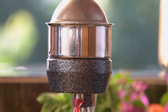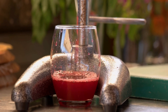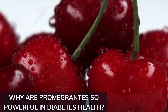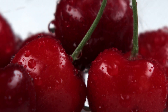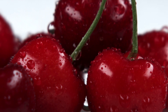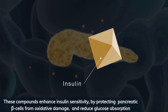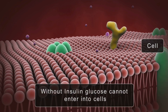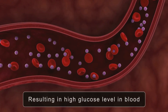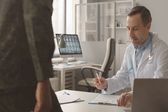Incorporating pomegranates into your diet offers potential benefits for blood sugar management and overall health. Pomegranates are rich in bioactive compounds such as ellagitannins, anthocyanins, and flavonoids, which contribute to their anti-diabetic properties. These compounds enhance insulin sensitivity by protecting pancreatic beta cells from oxidative damage and reduce glucose absorption. Incorporating pomegranates into your diet may offer a natural approach to managing blood sugar levels; however, it is essential to consult with healthcare professionals for personalized advice, especially if you have diabetes or other health conditions.